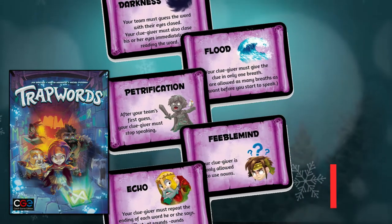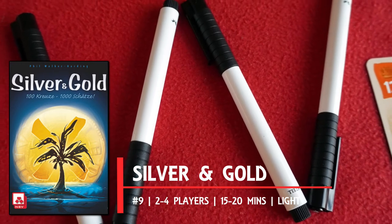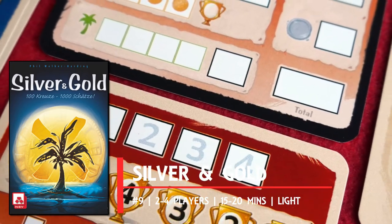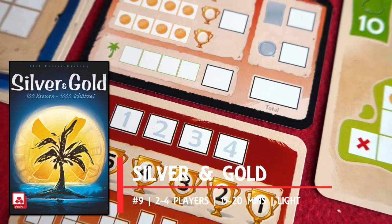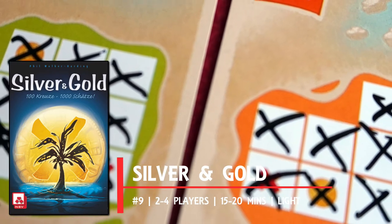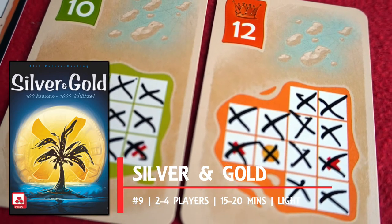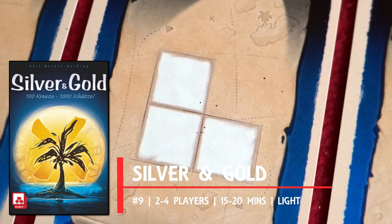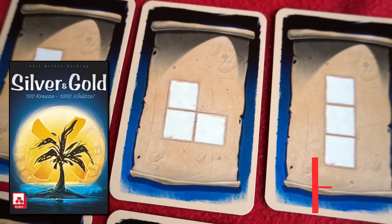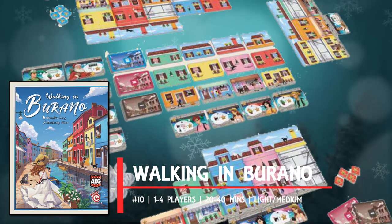Number nine: Silver and Gold is the last roll-and-write on the list, and whilst it's the simplest so far, it's probably the most accessible to any audience. We're in Tetris-like polyomino territory again, filling in shapes to fully mark every space on map cards — you'll always have two to mark on at any given time. With everyone making the same shape, the maps you choose dictate how well you complete them and accumulate points over four rounds. Silver and Gold is a fast-paced, catchy little game with something addictive running through its gameplay.